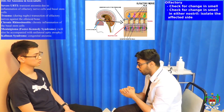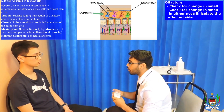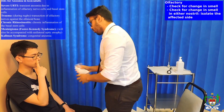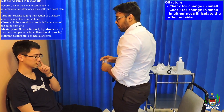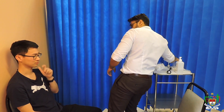Okay, so now if you could just close your eyes for me and cover up your right nostril. Tell me what you smell. Coffee. Okay, now you can close your other nostril and tell me what you smell. Citrus. Very good, thank you. The sense of smell seems to be intact at this point in time.